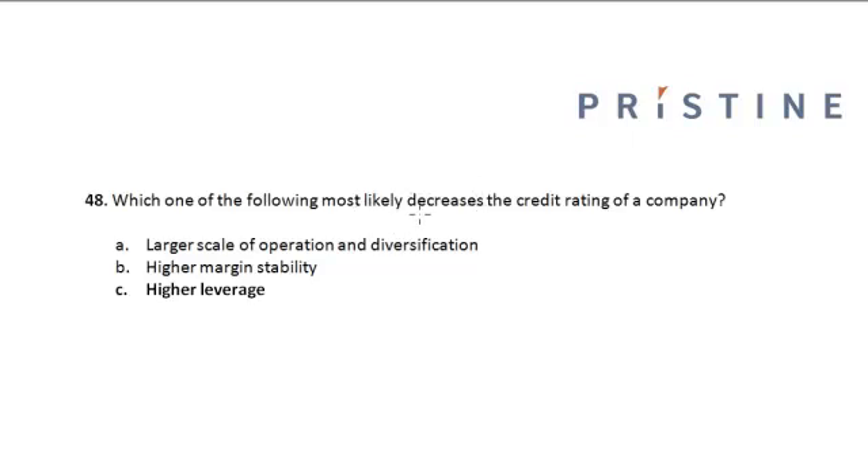Which one of the following most likely decreases the credit rating of a company? The options are: larger scale of operations and diversification, higher margin stability, and higher leverage. Larger scale of operations and diversification increases the credit rating of the company.